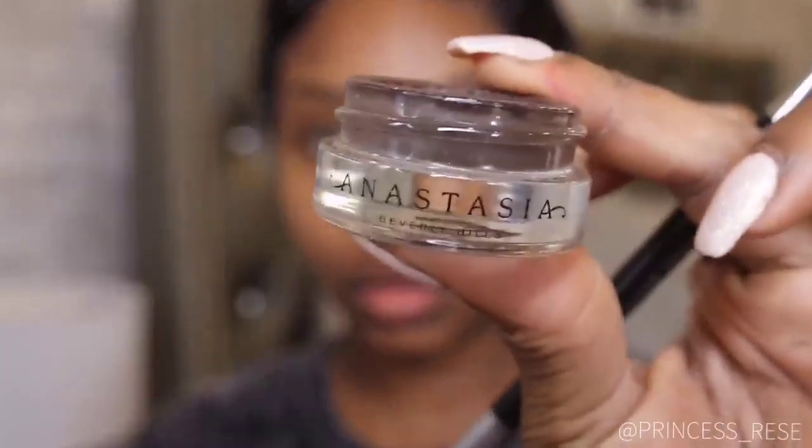Hello guys, welcome to my channel. As you can see, I am doing a natural makeup look. We are starting by filling in my eyebrows with Anastasia Dip Brow in the color Chocolate.